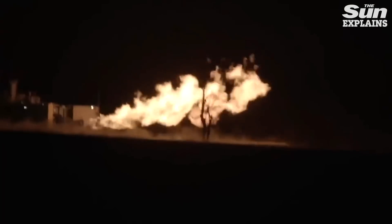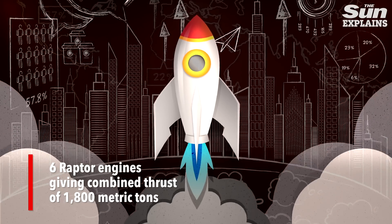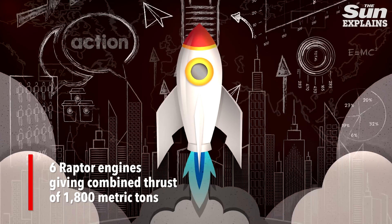But Starship Mark 1 and Mark 2 are still small fish when you consider that the aim for the final Starship is to have six of these Raptors, giving a combined thrust of a whopping 1,800 metric tons.